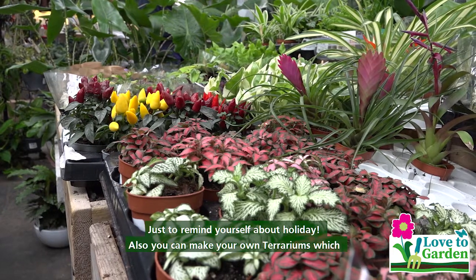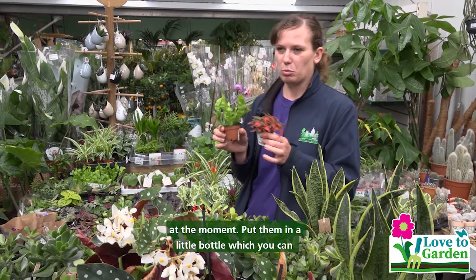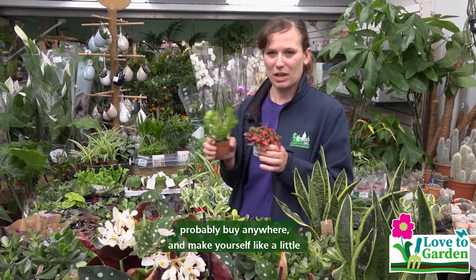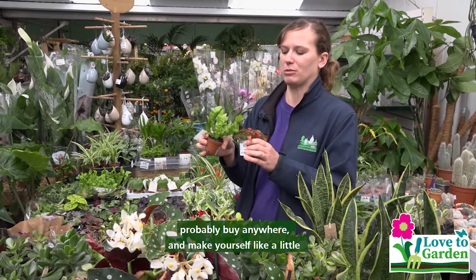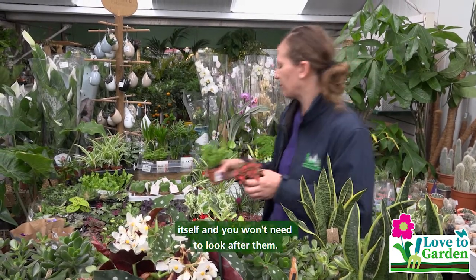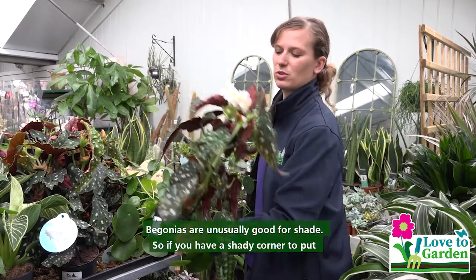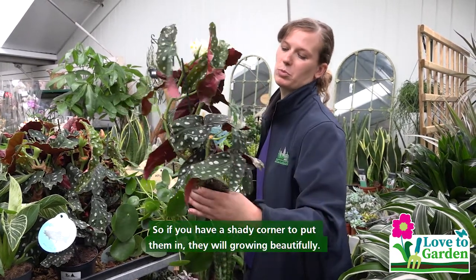You can also make your own terrariums, which are really popular at the moment, and put them in a little bottle which you can buy anywhere, and make yourself a little garden that will grow itself and you won't need to look after it much. Begonias are usually good for shade, so if you have a shady corner to put them in, they will be growing beautifully.